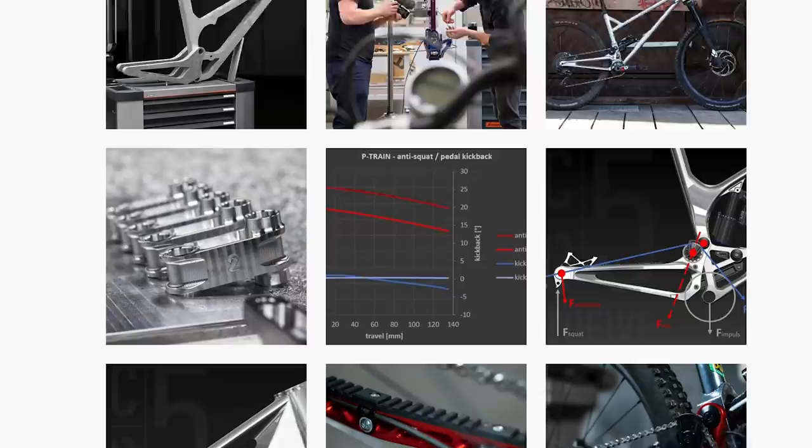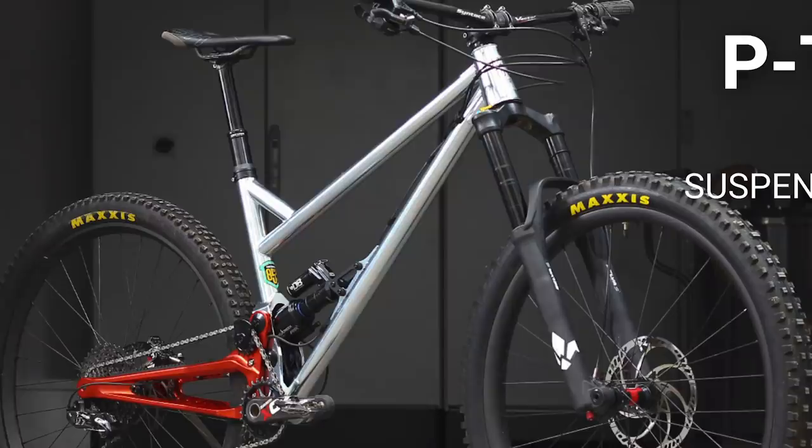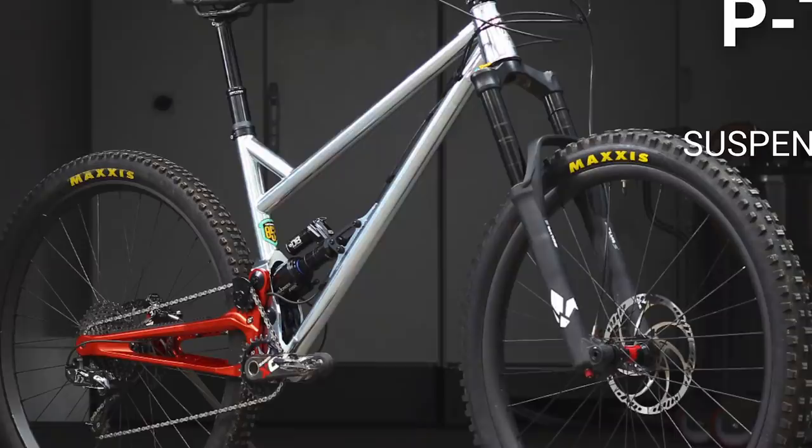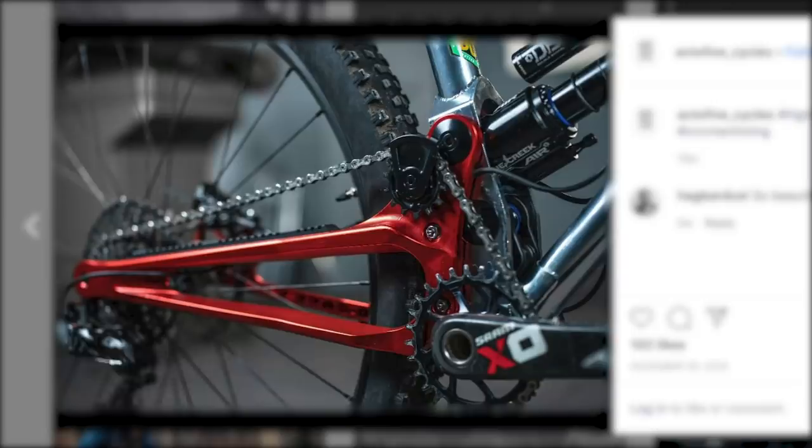If I said Acto Five Cycles, would you know what I'm talking about? Neither had I heard of them — they're a small German brand, sounds like just one guy behind it. I spotted them on the Formula Instagram page. This is the Acto Five P-Train: a 29-inch wheel bike with 130mm of rear travel and a high-pivot design with an idler wheel system. It looks quite low-slung and raked out. The rear end is 7075 series aluminum, but the front end is Reynolds 853 chromoly — an interesting combination of materials.